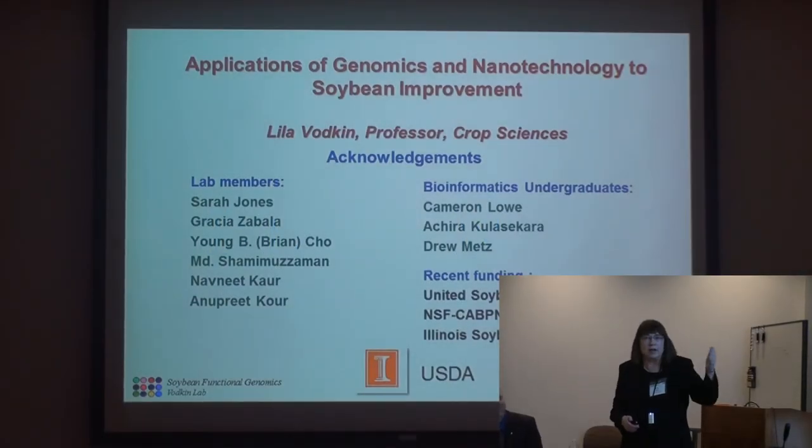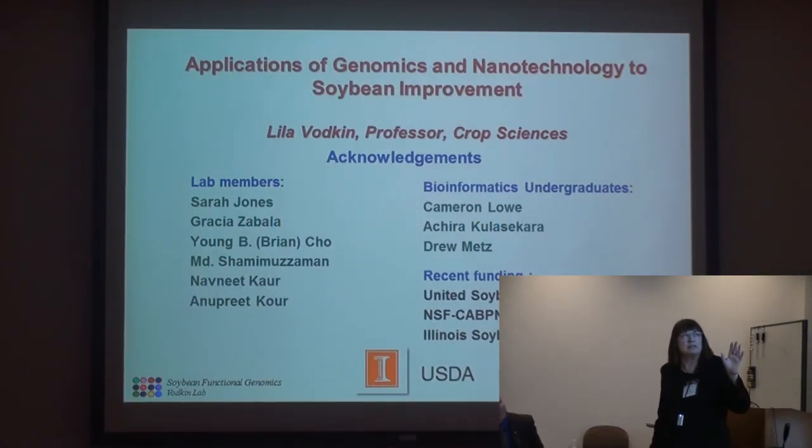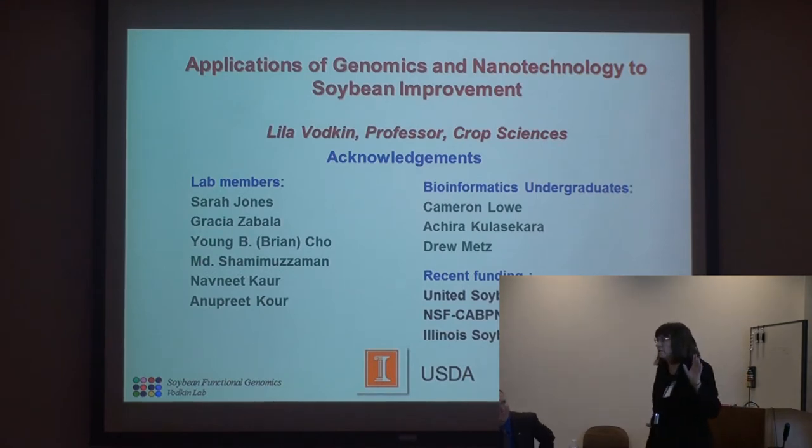For the purpose of this talk, the title is Applications of Genomics and Nanotechnology to Soybean Improvement. I'm going to leave most of the emphasis for nanotechnology for tomorrow, since I'll be talking specifically on our cooperative projects with Brian Cunningham.